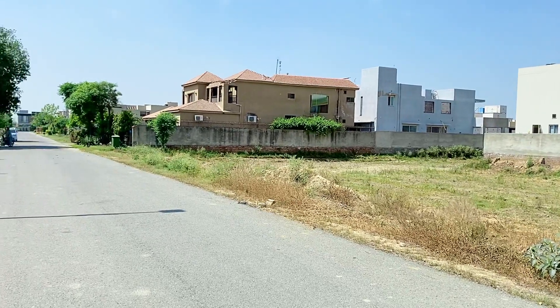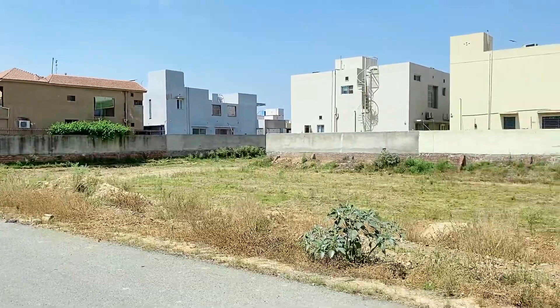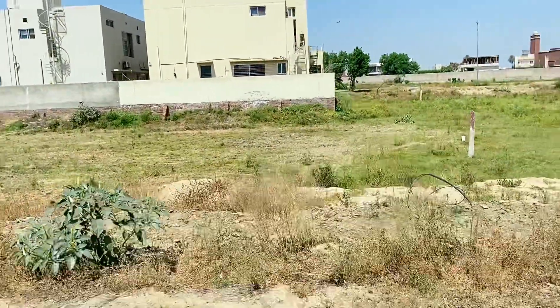I am in Phase 6, N Block. The plot at 629 is here, 630 is next, and this plot is 632 which I am sending. It is a one canal plot, no DP, no port.